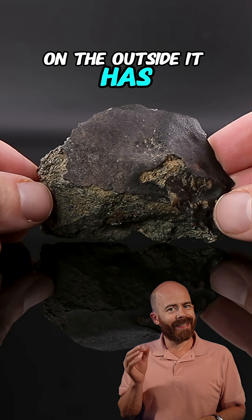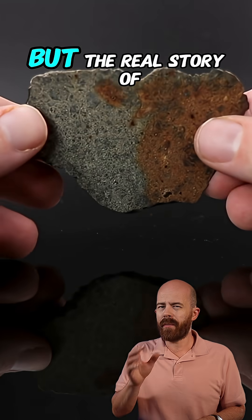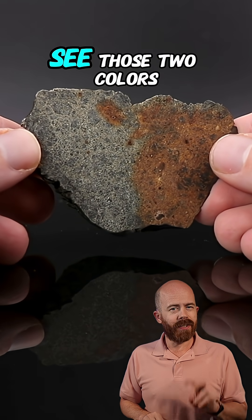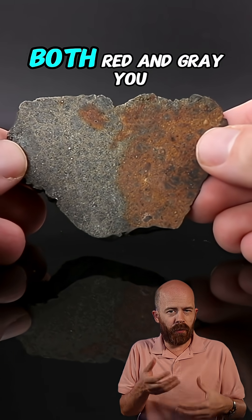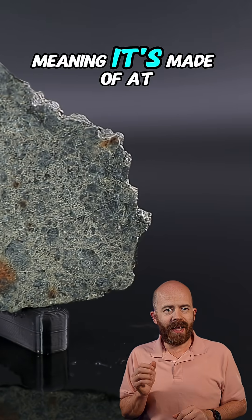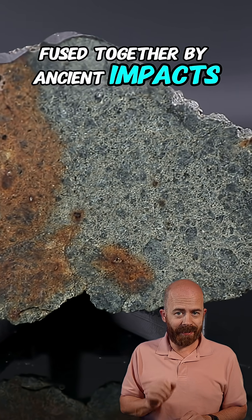On the outside, it has a jet-black fusion crust formed as it burned through Earth's atmosphere. But the real story of this meteorite is on the inside. This meteorite has what we call dual lithology — both red and gray — meaning it's made of at least two distinct rock types fused together by ancient impacts in space.